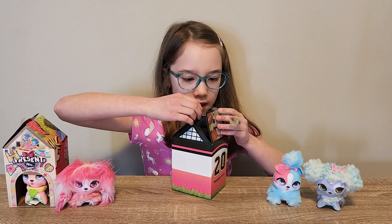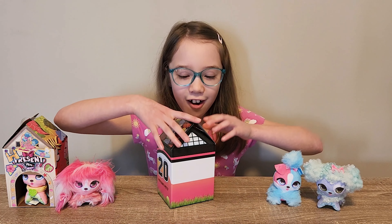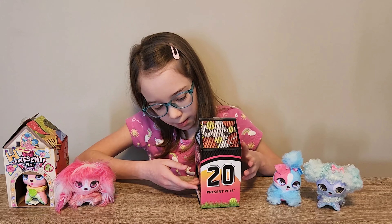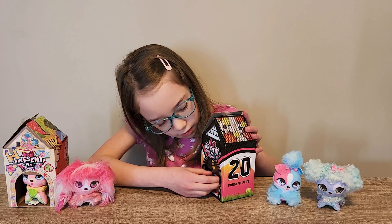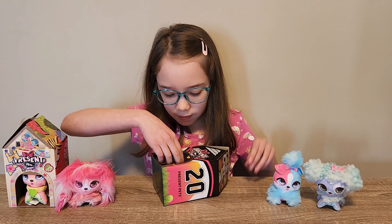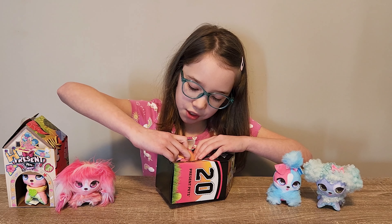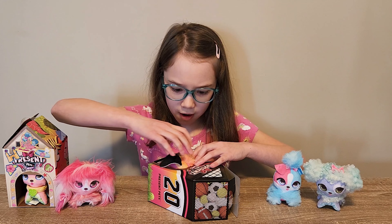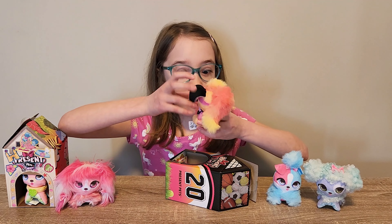Oh no! I might be rocking this! I did not rock it. Let's open up the door! Stuck in there! Oh my god! Her ears are big! Oh wow!